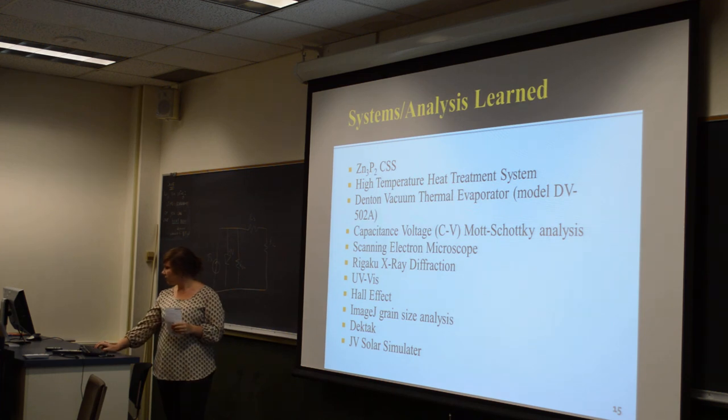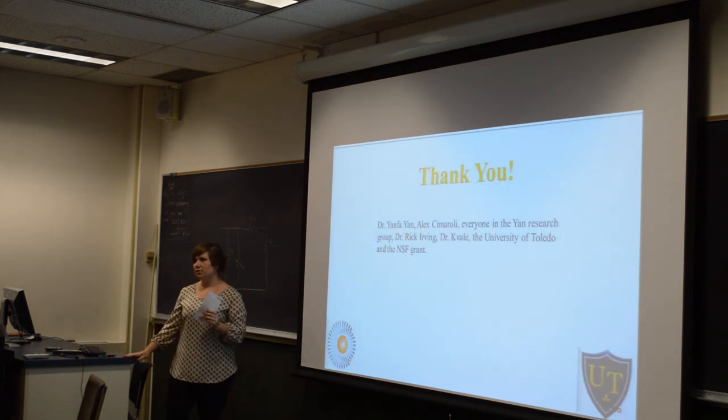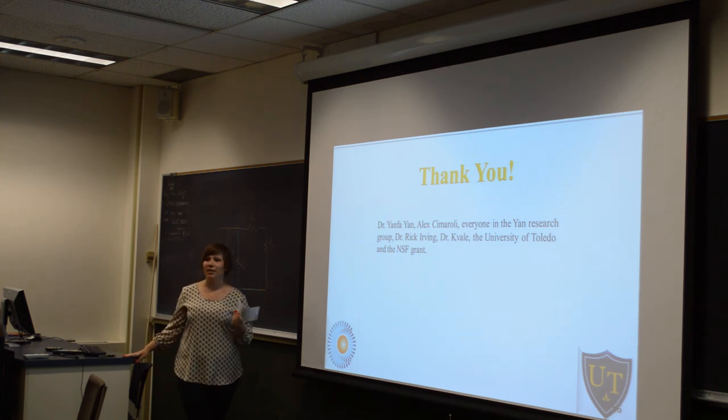Here are the systems I've learned over the months of doing research. I'd like to thank Dr. Yan, the Yan Research Group, Alex for putting up with me, Rick, and Dr. Cavalli as well. Thank you, and I'll take any questions.